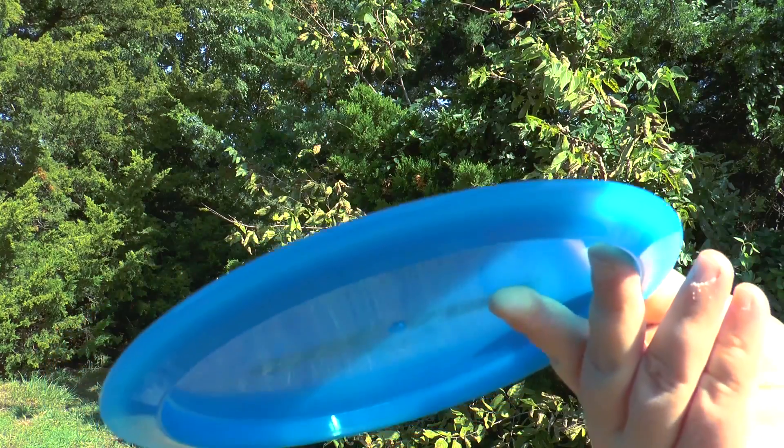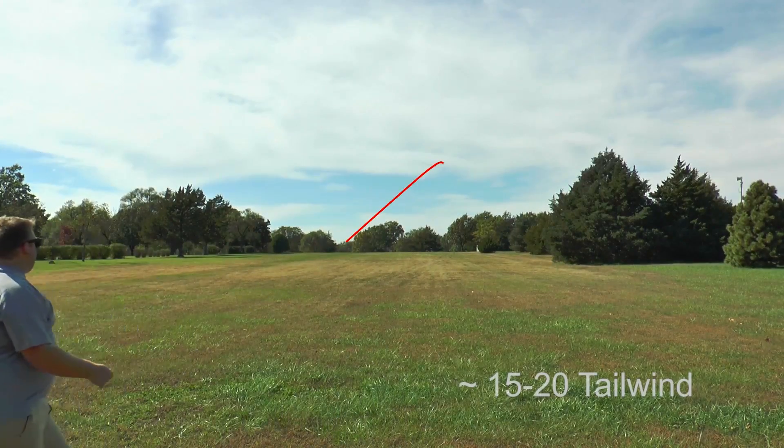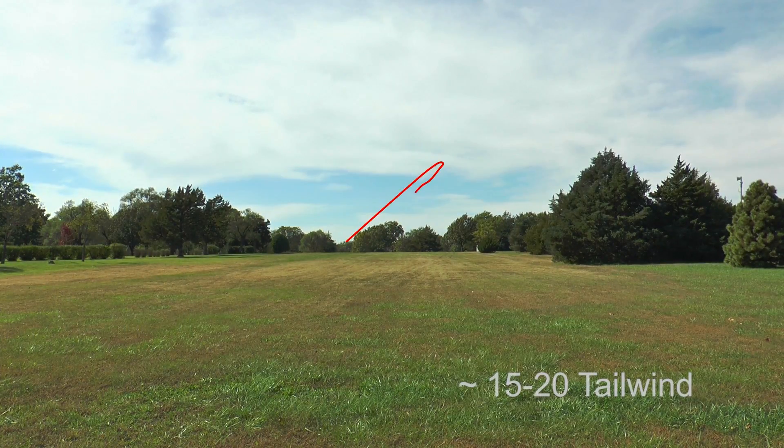So much glide on a disc. This is probably one of the most glidey discs I've ever thrown. This thing competes with distance drivers for distance.